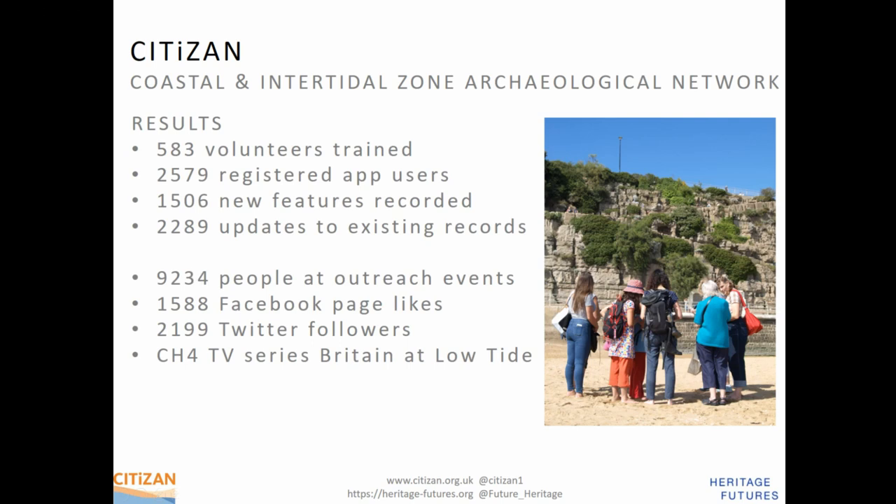Our results exceeded all our original targets, so I've put up some big fat numbers because we're quite proud of those. Our funding has come to an end, but there was a contingency budget, so people can still carry on using our app to record features, and the map will remain live for something like 20 years. It wasn't a project that's just ended. We've applied for funding and we're waiting to hear — hopefully for another three years, taking us to 2021.